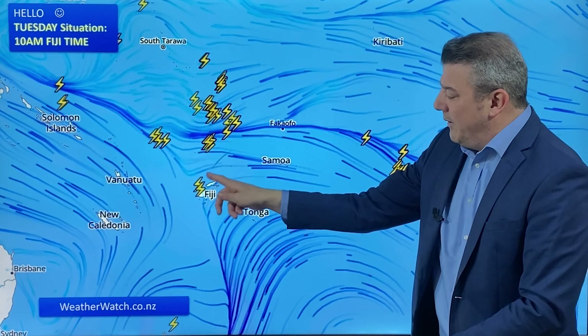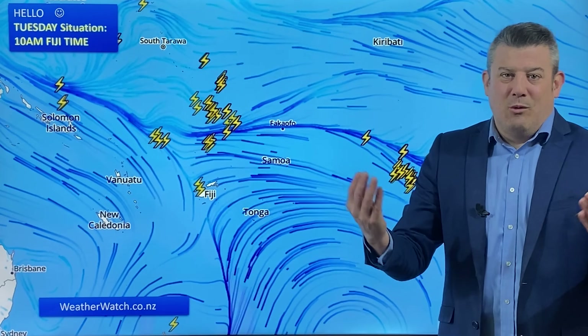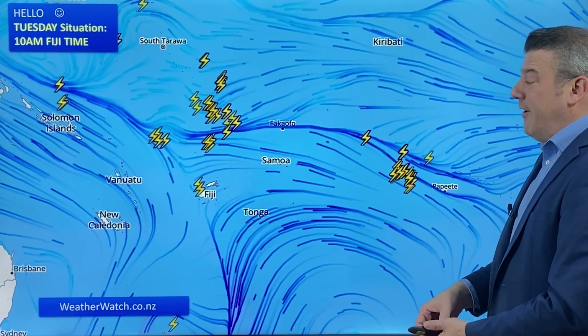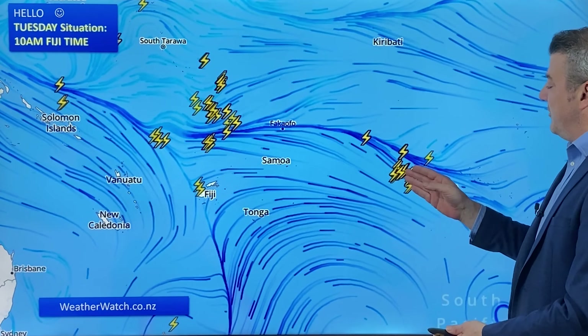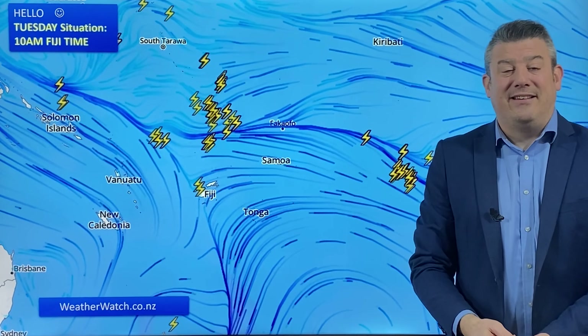You're sort of in the convergence zone where you can see the winds turning northerly on one side and southerly on the other — where the winds meet is a perfect place for a thunderstorm. But actually it's not very stormy out there at the moment. The other set of thunderstorms is west of Papeete, mostly out at sea, although affecting some of the islands there.